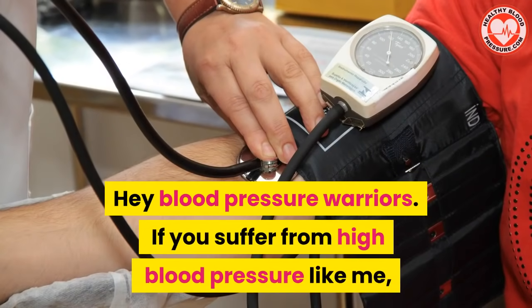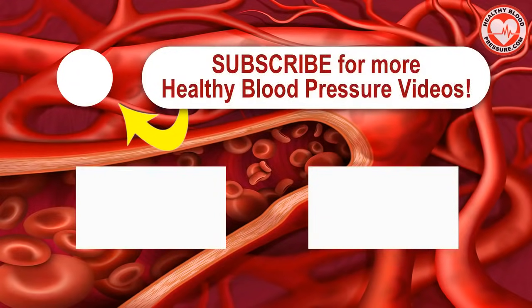Hey blood pressure warriors, if you suffer from high blood pressure like me, why not click on the subscribe button and the bell icon so that I can send you my healthy blood pressure videos the moment they're released. Have a happy and healthy day.